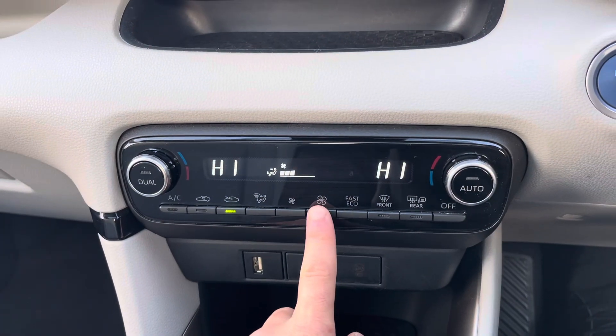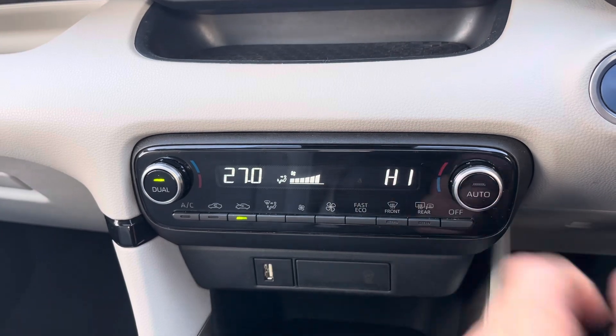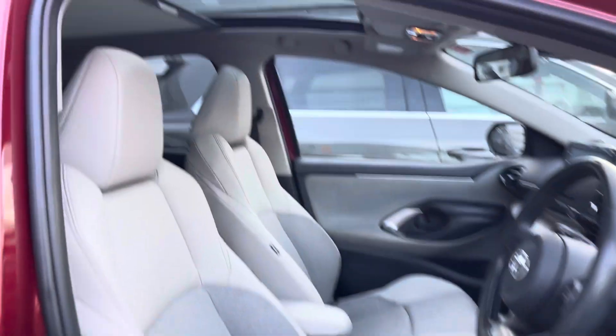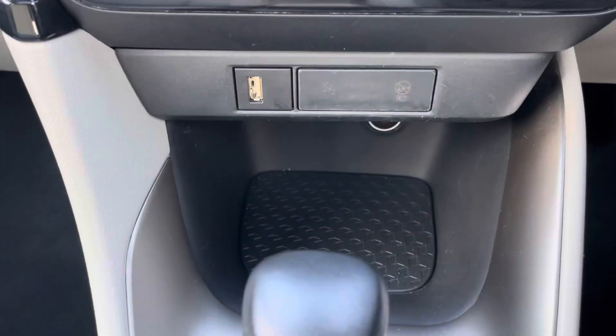Just below the colour touchscreen display are the controls for the dual climate control, where the driver and the passenger can adjust the temperature to their liking. Air conditioning is also provided for those hot summers. On this model the Yaris benefits from a glass roof which lets in plenty of light, giving the car a fresh feel.